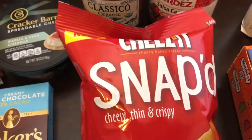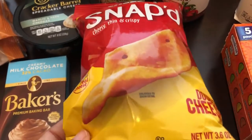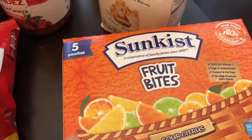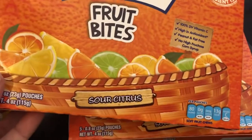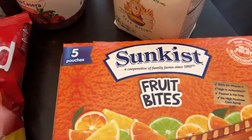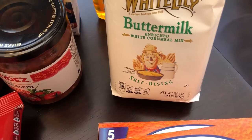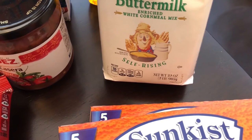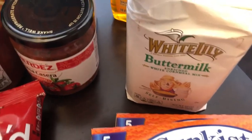I think Howard and I both like Cheez-It Snap'd — this is just the original double cheese — so I got that. Then I hadn't seen these before, but I do like fruit chews and these are Sun-Kissed sour citrus, so I grabbed two boxes. I also have some recipes that call for self-rising cornmeal, so I grabbed a two-pound bag of White Lily buttermilk cornmeal mix.